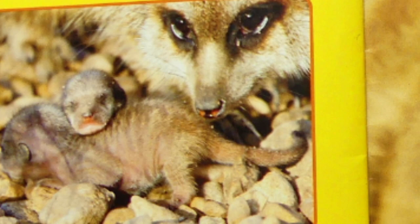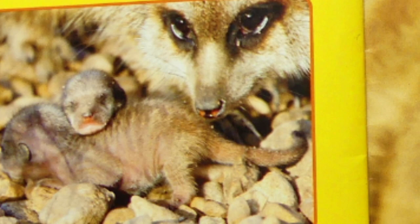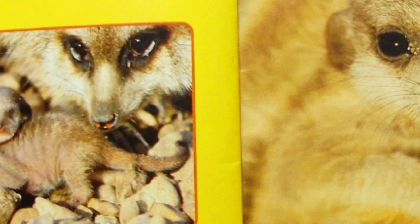Pups. Meerkat babies are called pups. They are born with their eyes closed. The pups grow fast. They run and dig. Soon the pups will be all grown up.